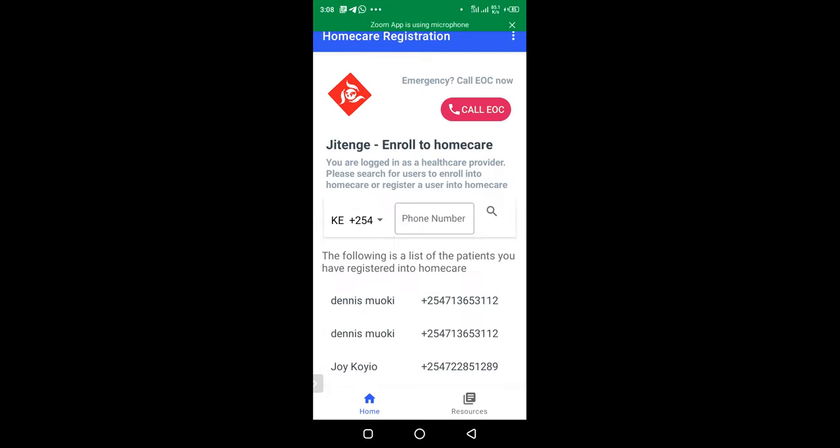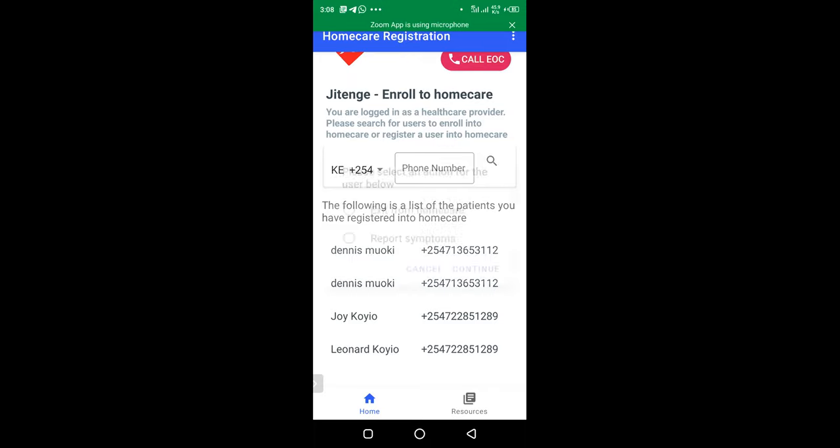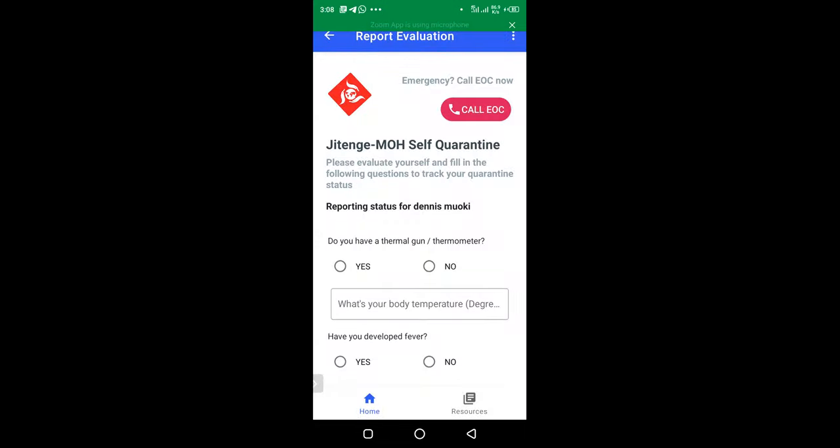After enrollment, the individual appears in your list. Clicking on an already-enrolled patient shows options to exit them from home care or to report symptoms on their behalf. Selecting 'report symptom' and continuing opens the symptom reporting form, which clearly asks whether you are reporting for the patient.